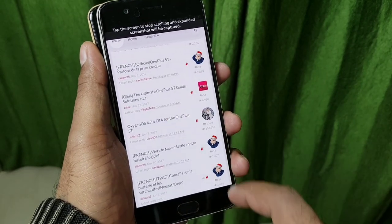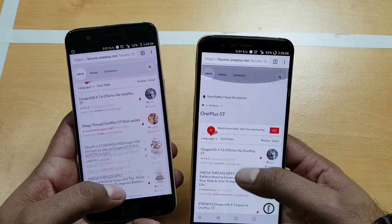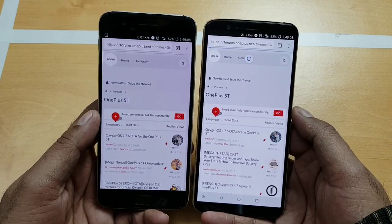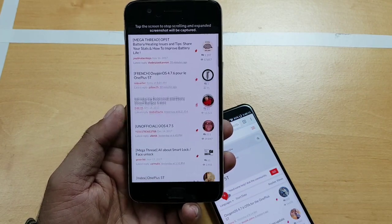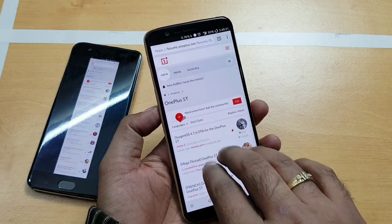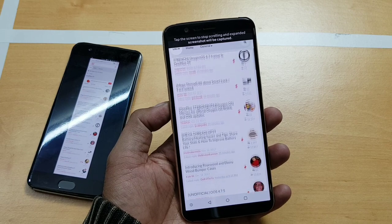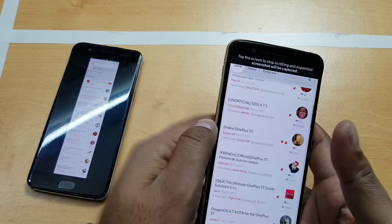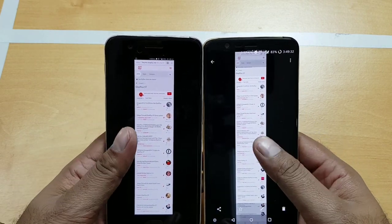Here it is — on the OnePlus 5 it should work like that. This is the OnePlus 5T forum page, and once you touch anywhere it takes a complete scrolling screenshot — a very nice feature. Now on my updated device with 4.7.6, trying the same on the same page, it is working fine. The company should have listed it as a bug fix for expanded screenshot rather than just an improvement.